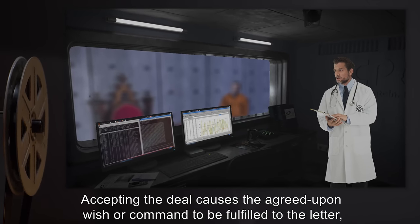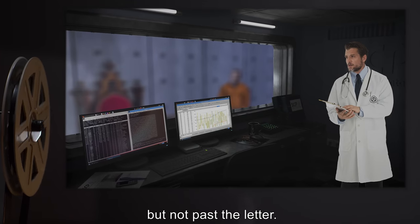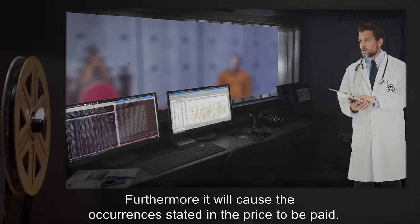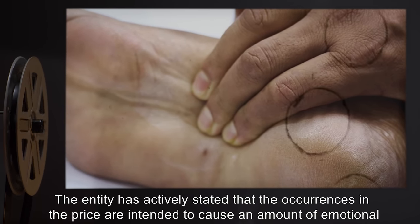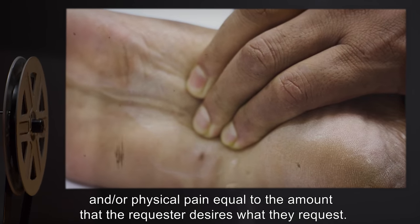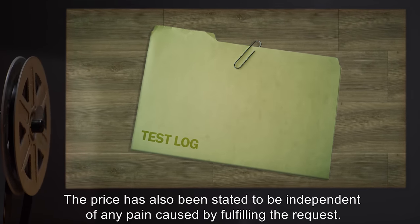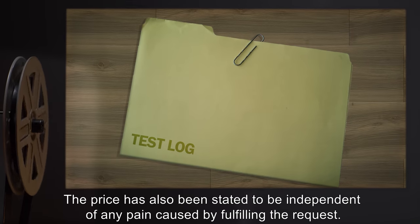Accepting the deal causes the agreed upon wish or command to be fulfilled to the letter, but not past the letter. Furthermore, it will cause the occurrences stated in the price to be paid. The entity has actively stated that the occurrences in the price are intended to cause an amount of emotional and/or physical pain equal to the amount that the requester desires what they request. How parity is calculated is at present unknown. The price has also been stated to be independent of any pain caused by fulfilling the request.